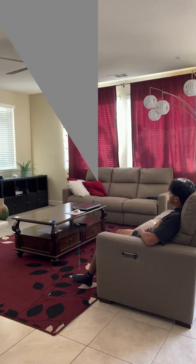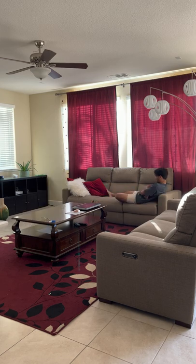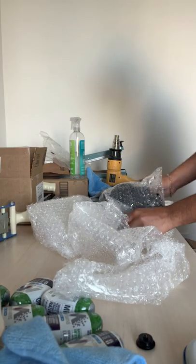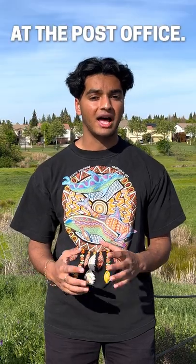Now, here's the hardest part. You're going to have to be a little patient because it could take a few days or even weeks for an item to sell, but once it does, you're going to want to pack it up securely, print a discounted label from eBay, and then drop it off at the post office.